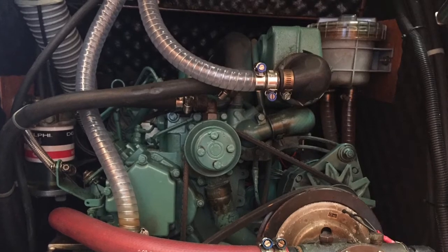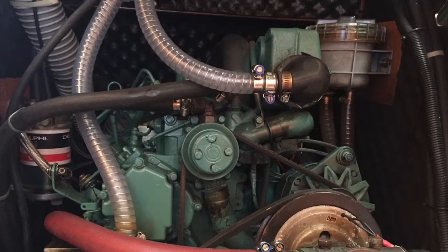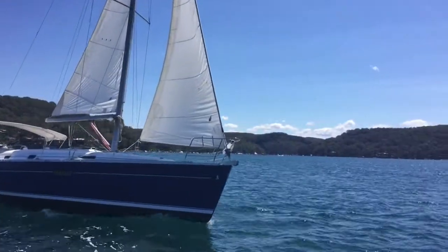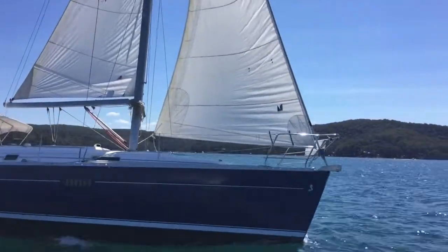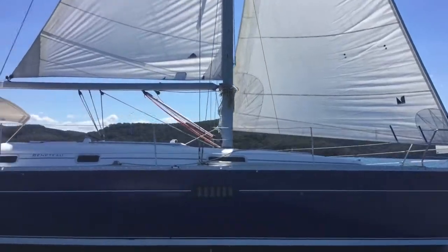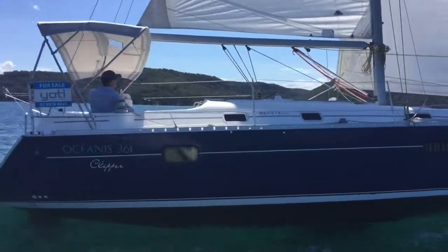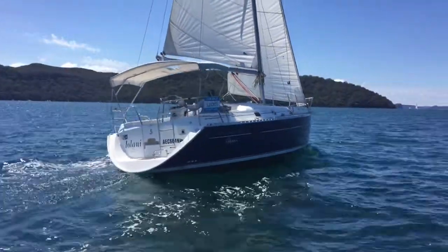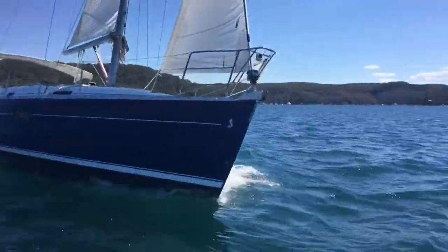Iolani is powered by a Volvo Penta 30-horsepower shaft-drive diesel. Back out on the water we got the sails out and put her through our paces, and Pete was really impressed with the performance and ease of handling. She really was a delight to sail on this day.